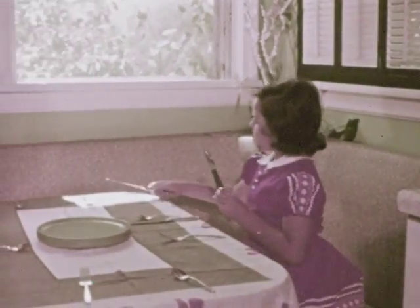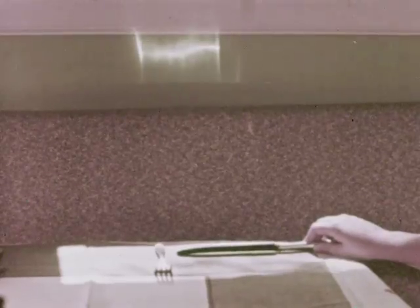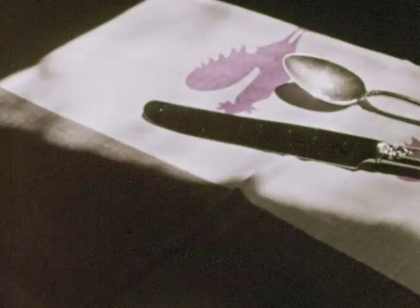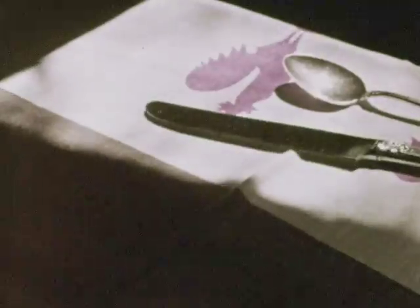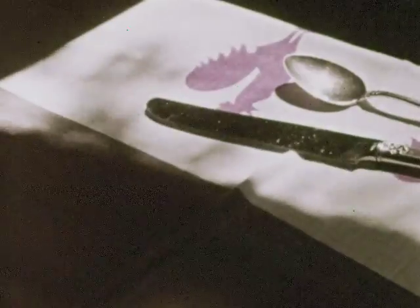Let's look at another example of reflected light. Perhaps you've set the table for a meal as Penny often does, and you may have seen how a shining knife reflects light. Sunlight travels to the shiny silverware. The silverware changes the direction of the light and we can see it reflected to the wall. We saw how a mirror changes the direction of light. Whenever light changes its direction in this way, it is reflected light.